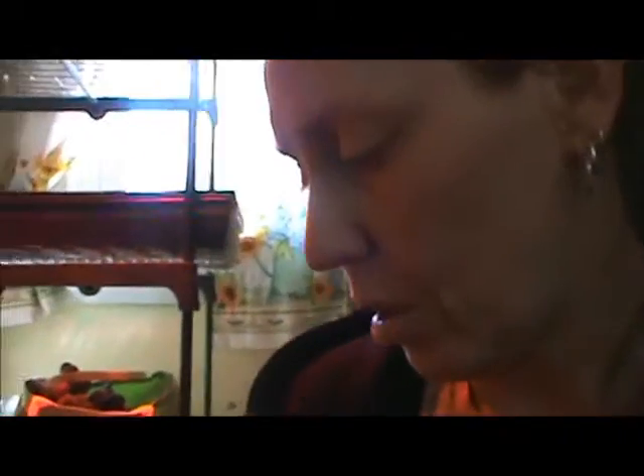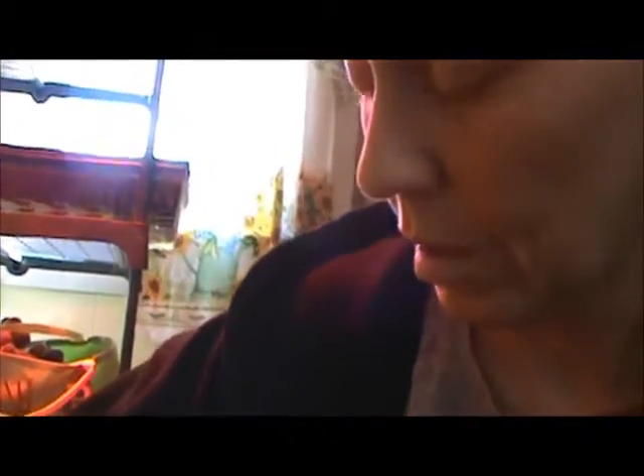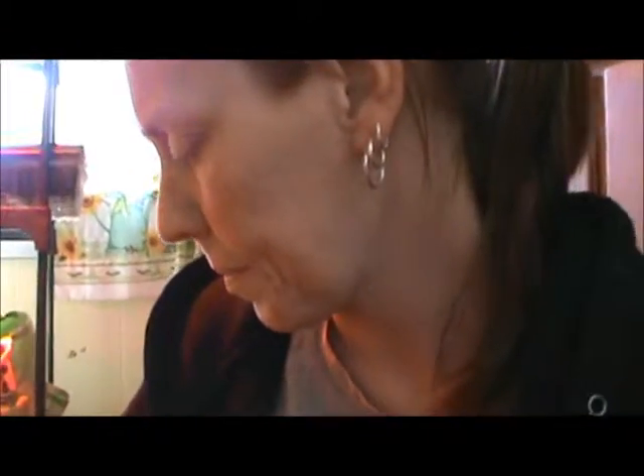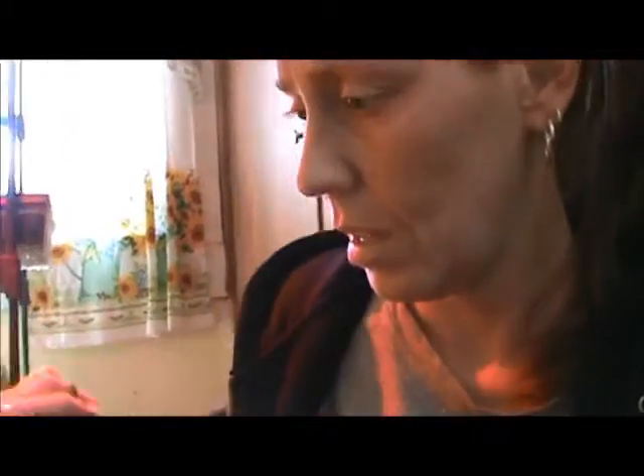I saw on Pinterest somebody had raised up the feeders onto something like a block, so I altered ours and put them on top of some bowls that we don't use. They've already kicked some shavings into it, but hopefully this will help keep most of the wood shavings out of the water and out of the food spots so they can get to it better. We'll see how that works out.